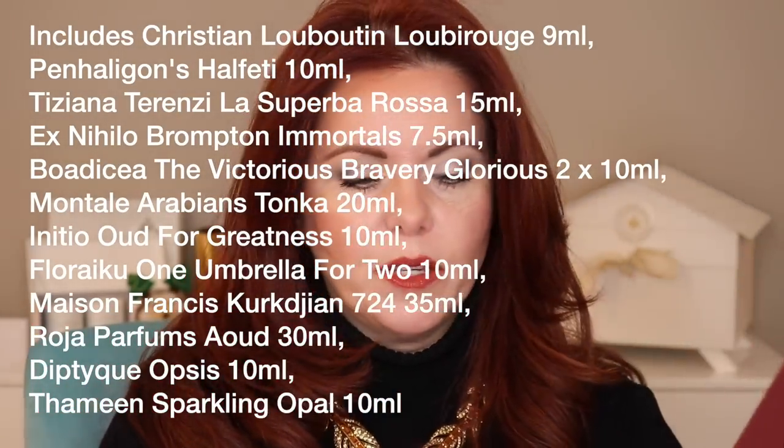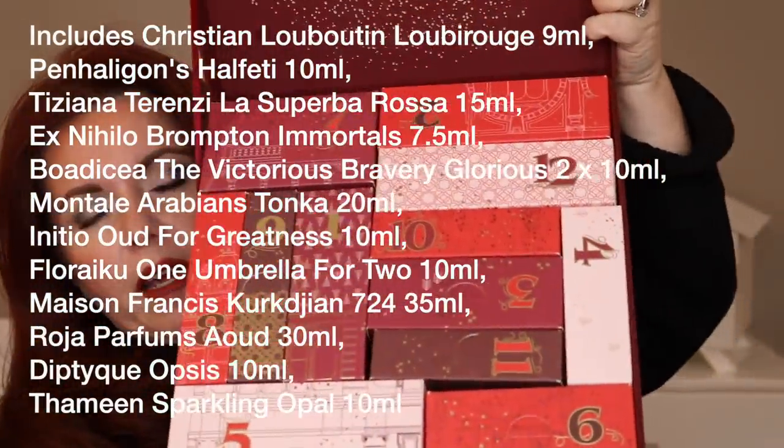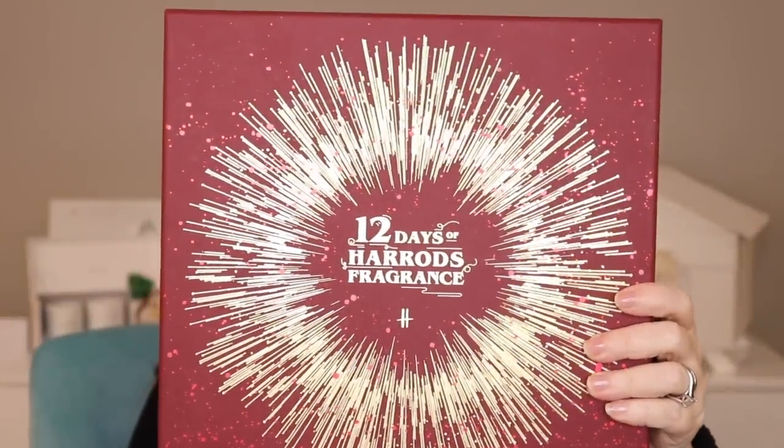I actually bought an antique cabinet to put all my perfumes in and I'll be doing a video where I put everything in and talk about my collection — hopefully soon toward end of December. Next up: this sold out almost immediately. It's the 12 Days of Harrods fragrance calendar. I'm thrilled to have it because the perfumes inside are great and really unique — a way to try things that are very expensive before you invest. Pretty good sizes for the price.